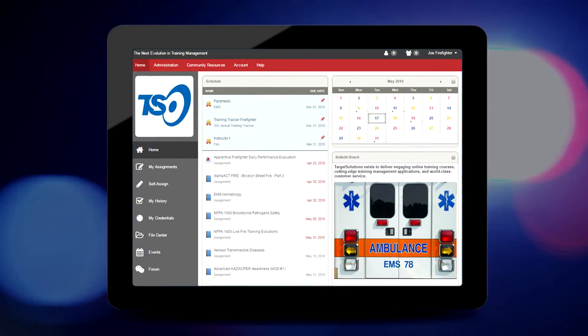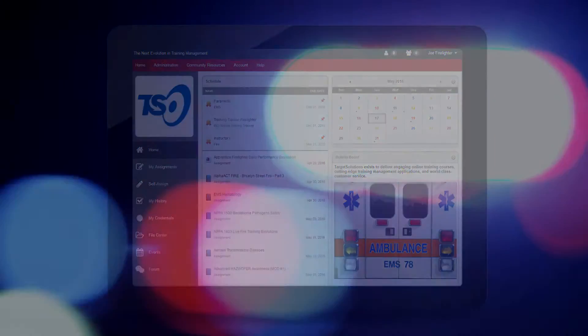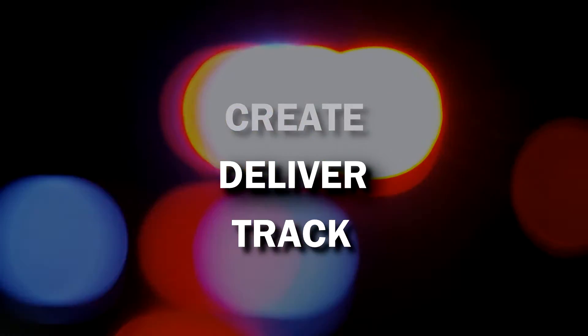Target Solutions Managed Credentials application is your tool for achieving compliance. This powerful system allows you to create, deliver, and track certifications that feature Target Solutions courses and your own custom training assignments.